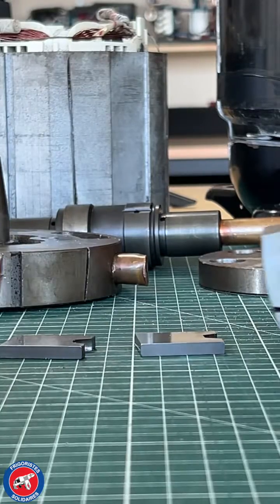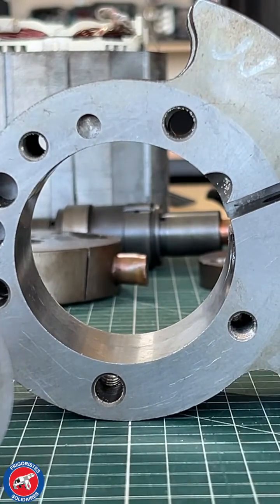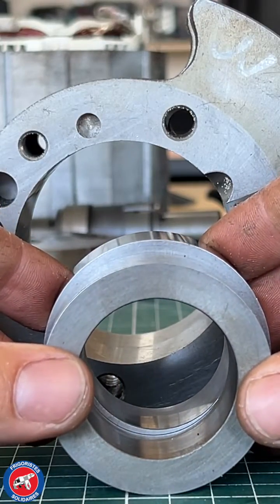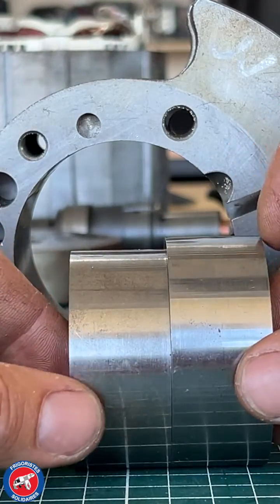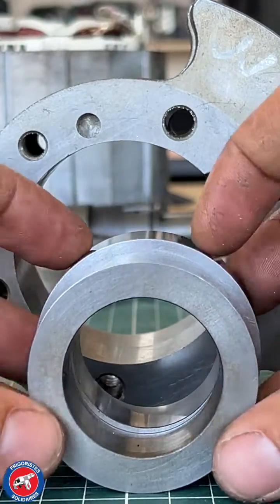The two stages of the compressor have a compression ratio of 1.4. The bore is identical — it is the thickness of the rolling piston that modifies the displacement between the two stages.